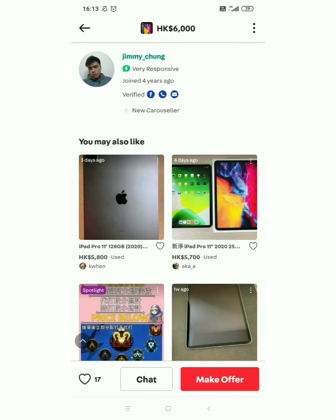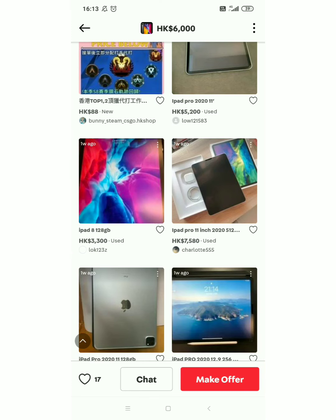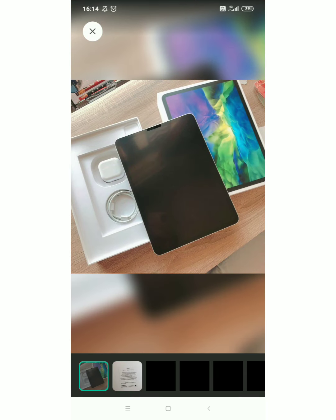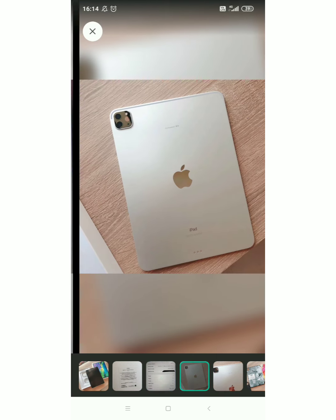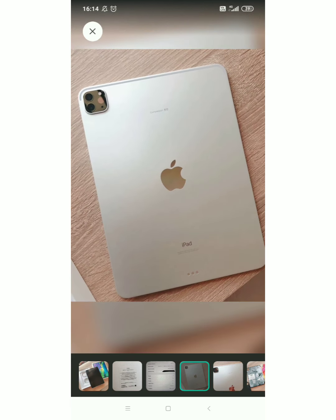Let's find another again. May nakita na naman akong iPad Pro 11 — iPad Pro 11 inches pala, 2020. 512 gig sya, second generation sya ng iPad Pro guys. Tingnan natin yung mga pictures — second generation nga, iPad Pro 11 inches. Ang ganda nya, ang ganda ng kulay ha — parang dirty white, parang ganun.